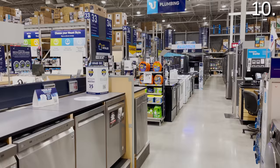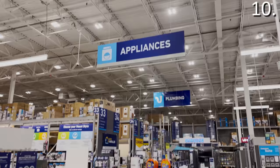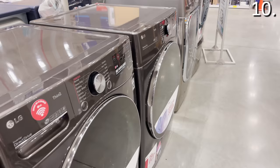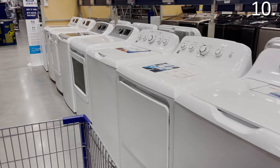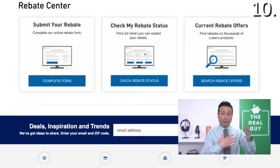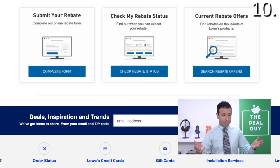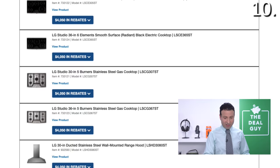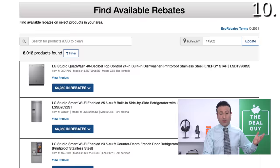Shopping secret number 10: never make a major appliance purchase without first checking for rebates by your zip code. Many additional rebates you qualify for are never advertised in the store. The Rebate Center — linked in the video description — is a fantastic resource to further lower the price of a purchase, specifically for appliances. If you've already made a purchase, it doesn't hurt to look back and see if you still qualify for a rebate. Right now, I could save more than $4,000 on things like LG Appliances and General Electric through this rebate center.